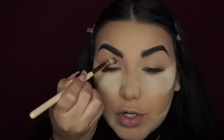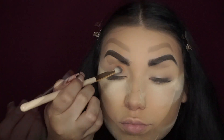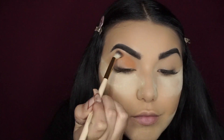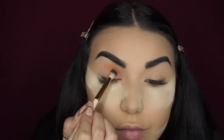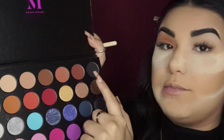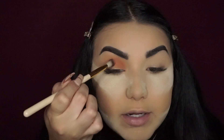I'm just gonna go ahead and start doing it right here towards the center and then just kind of drag it out. Then I'm gonna go ahead with this color which is a little bit warmer toned — it's called Temptation — and we're just gonna continue adding it from the center of the lid outwards.